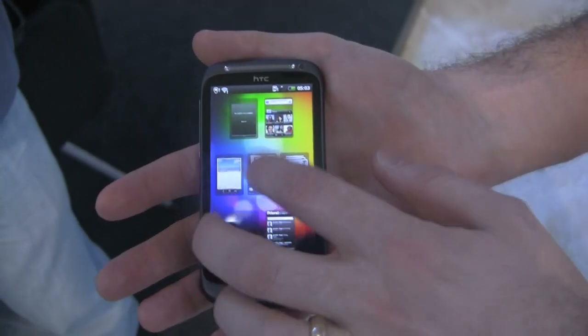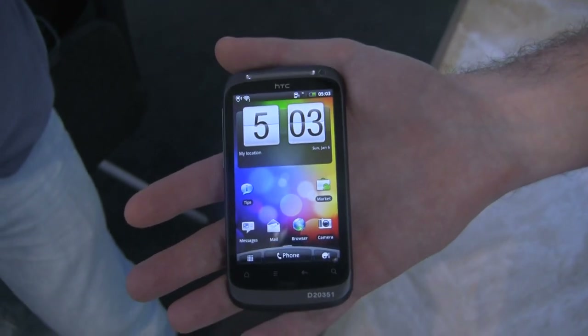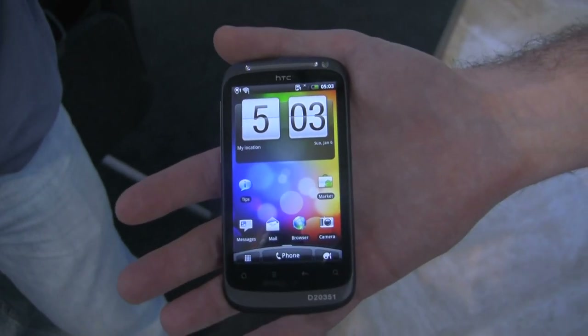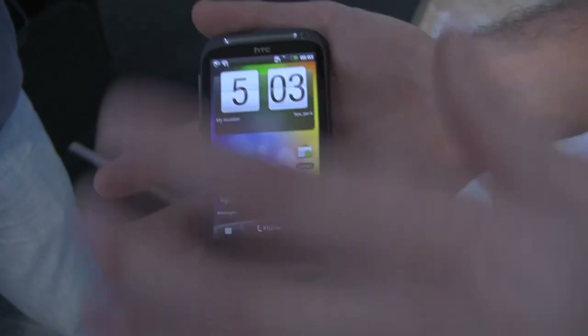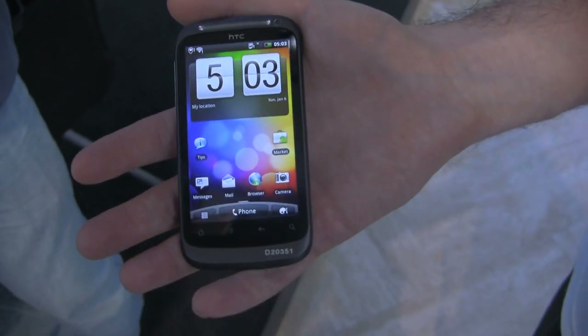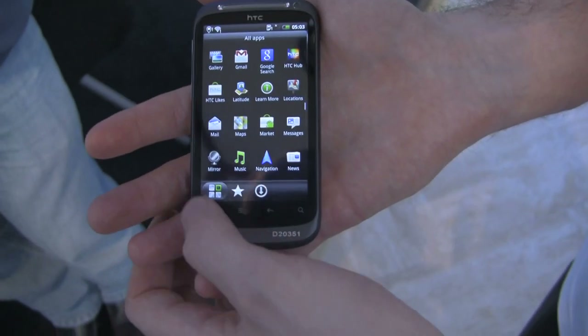What does the S stand for? They consider the S to mean it's just that little bit better — kind of a superior experience. So that's a look at the Desire S's specs.